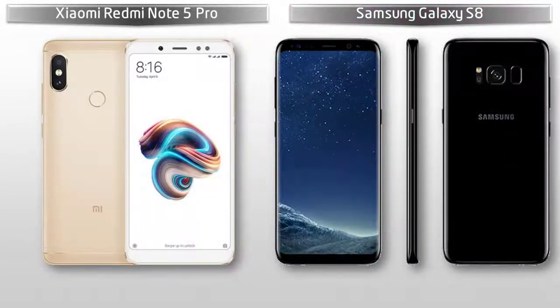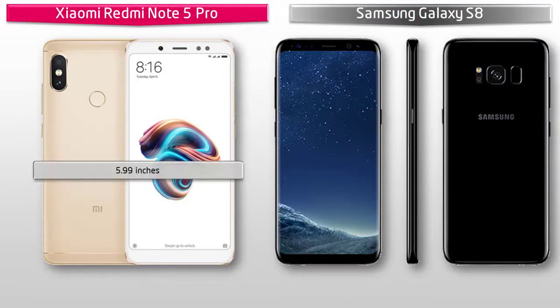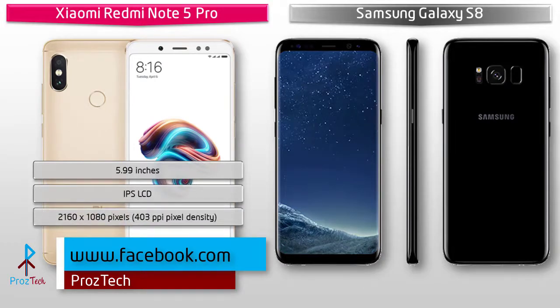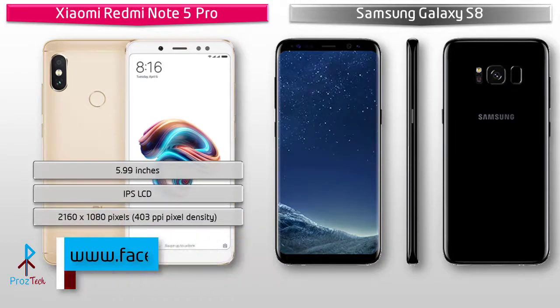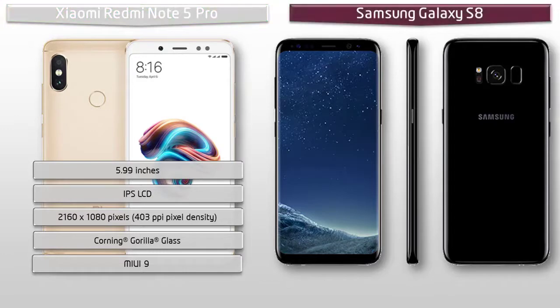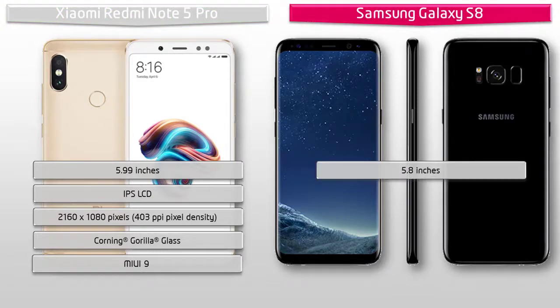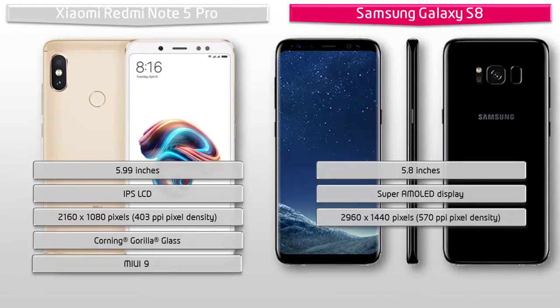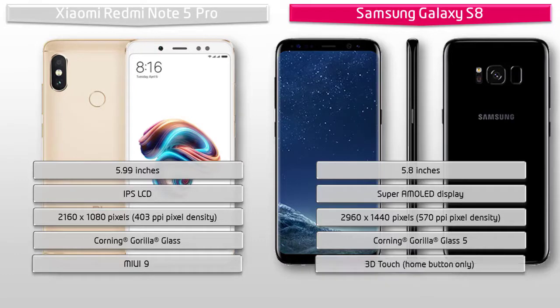Moving on to display: the Xiaomi Redmi Note 5 Pro is a 5.99-inch device with an IPS LCD display having resolution 2160 by 1080 pixels at 403 PPI, and it comes with MIUI 9 user interface. The Galaxy S8 is a 5.8-inch device with a dual-edge Super AMOLED display having resolution 2960 by 1440 pixels at 470 PPI, with Corning Gorilla Glass 5 and a 3D touch home button.